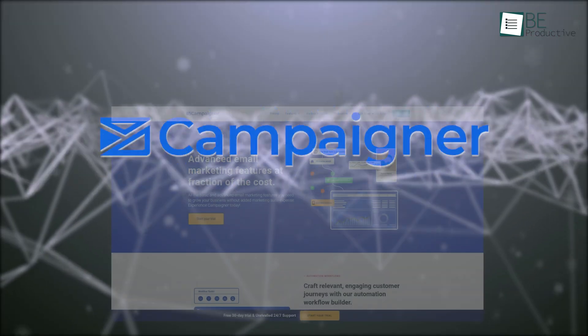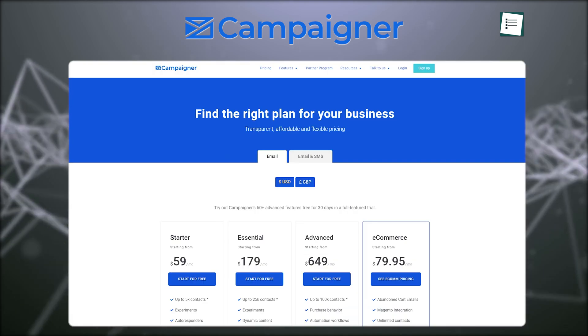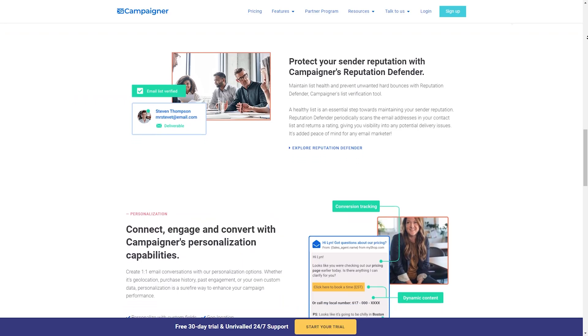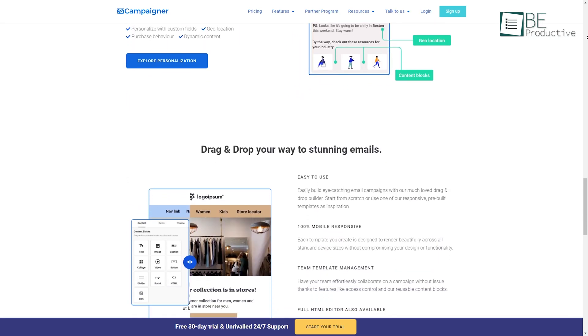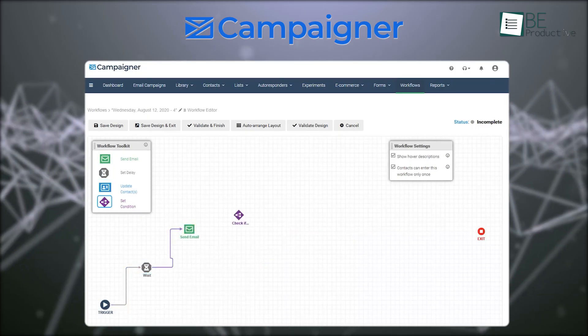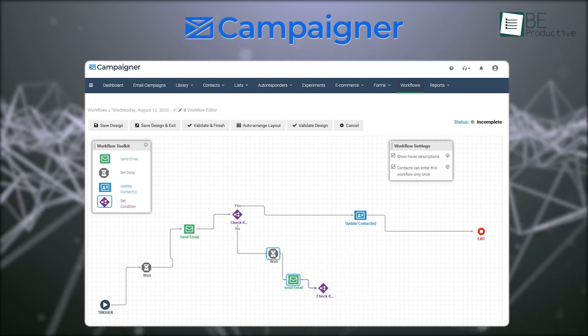Coming up first is Campaigner. This powerful yet easy-to-use platform's robust feature set comes at a reasonable price compared to other solutions we reviewed. We were impressed by its wide range of useful templates, drag-and-drop editor, and ability to customize workflows. Segmentation and automation are made easy with it, enabling you to send targeted, personalized emails at scale.